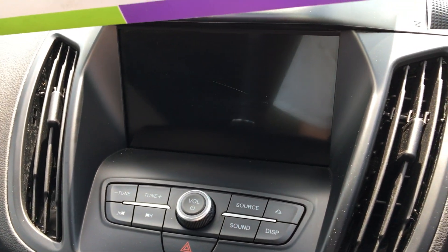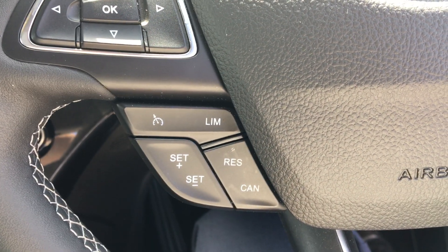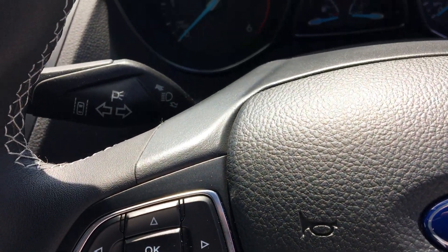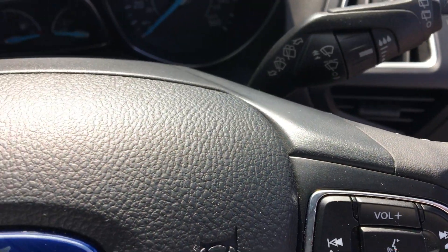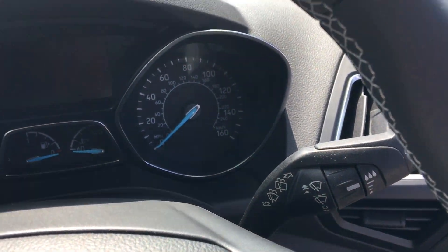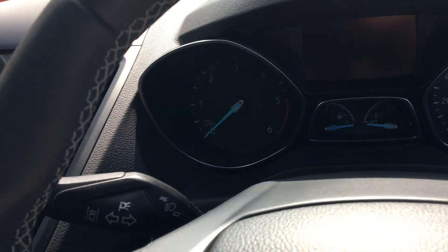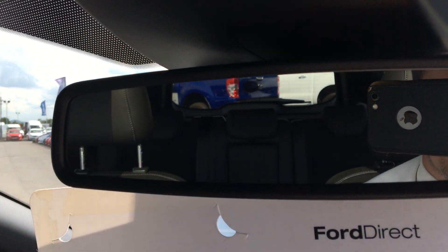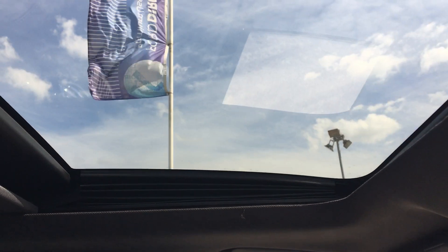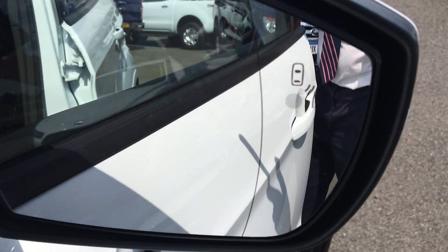SYNC 3 touchscreen with sat-nav, cruise control, trip computer, media controls on the steering wheel, automatic wipers, automatic headlights, lane keeping aid, auto dim rear view mirror, panoramic roof and BLISS technology.